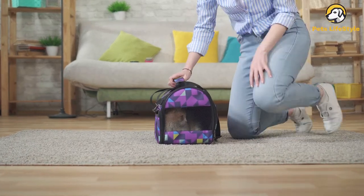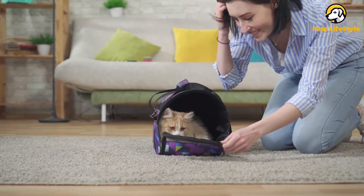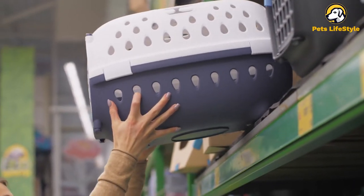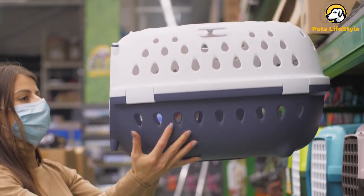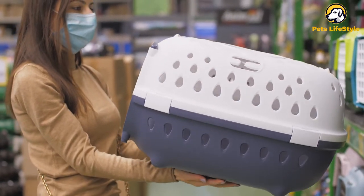Choosing the right cat carrier is the first step to providing your cat with a sense of security when traveling outside your home. There are tons of carrier designs on the market, but when it comes down to it, the best option is one that feels cozy, comfortable, and peaceful for your cat.